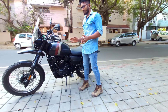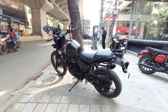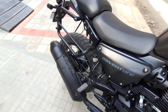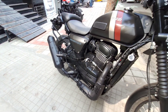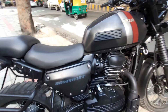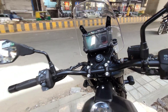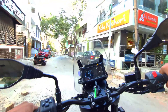The price of the SD Adventure is at the top end of the segment — it is a premium price. In the Adventure category, it is not priced like the Himalayan. It is not an extremely high price either.